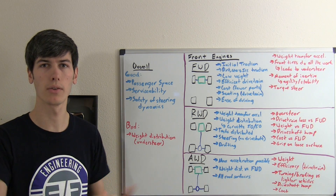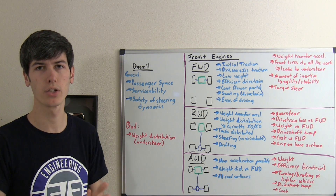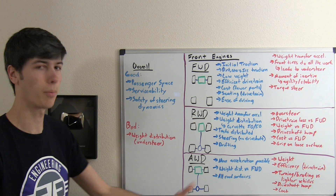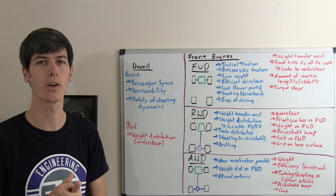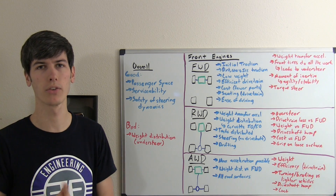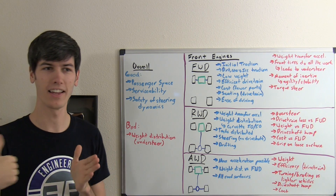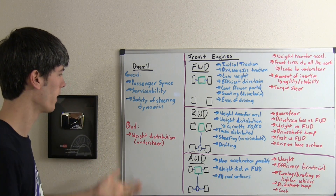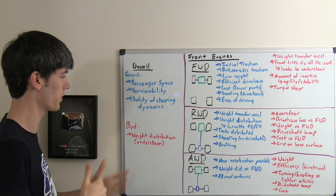Serviceability is another benefit. With the engine mounted in the front, you've got a hood which completely covers it and then you can pop the hood open and you've got tons of space to work on the engine. Compared to a mid engine or rear engine, this can be quite a bit better in terms of how much space you have to work on the engine and things around it. Regarding safety and steering dynamics, front mounted engine cars are going to be more front heavy, making them more prone to understeering, which is generally considered safer than oversteering.